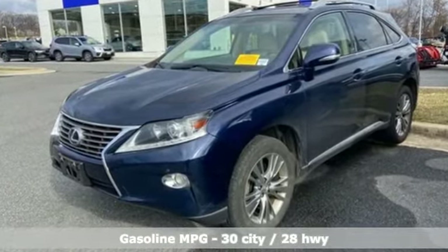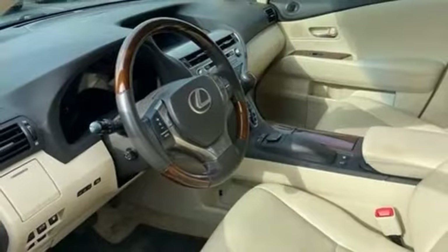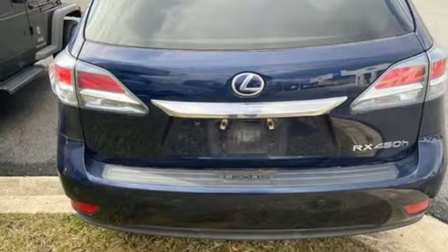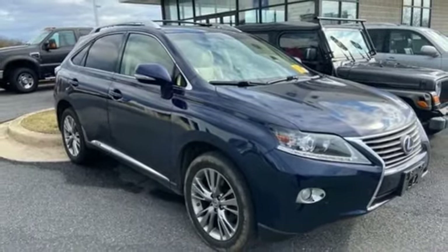V6 engine, gas pressurized shocks, streaming audio, doors and push button start proximity key, dual zone climate control, auto dimming rear view mirror, external memory control, auto dimming mirrors, manual tilting steering column, and power heated mirrors.